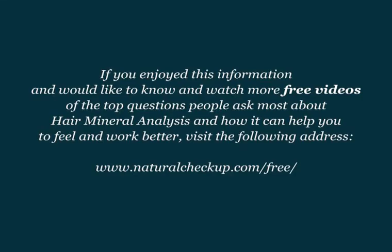If you enjoyed this information and would like to know and watch more free videos of the top questions people ask most about hair mineral analysis and how it can help you to feel and work better, visit the following address.